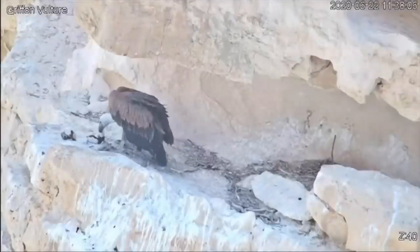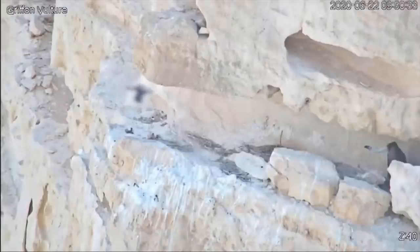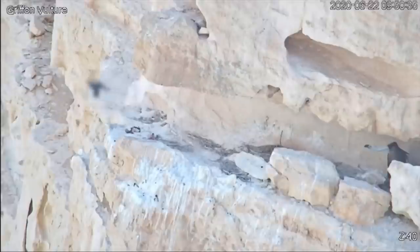The use of the drone makes this a pioneering rescue operation, and there were plenty of risks. It was very tense. We were very afraid that it would affect the chick and it might jump off the nest, or the father would attack it.